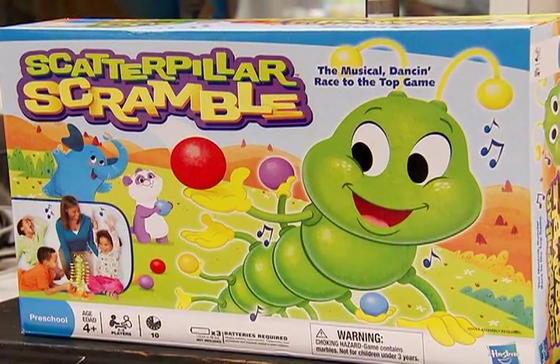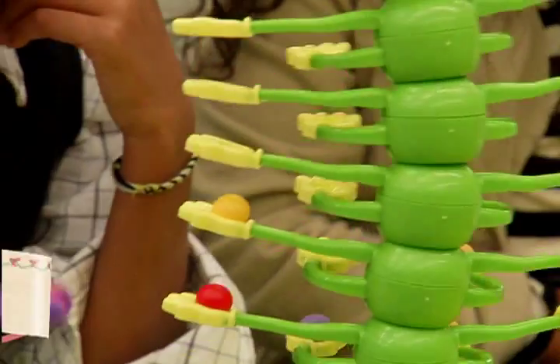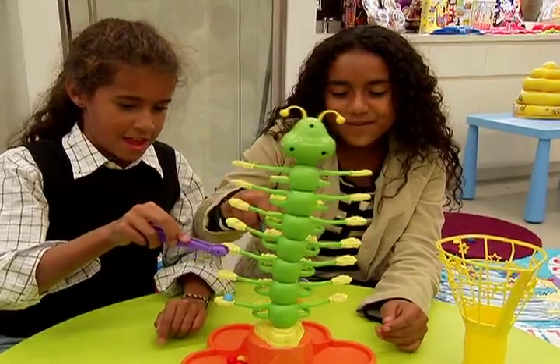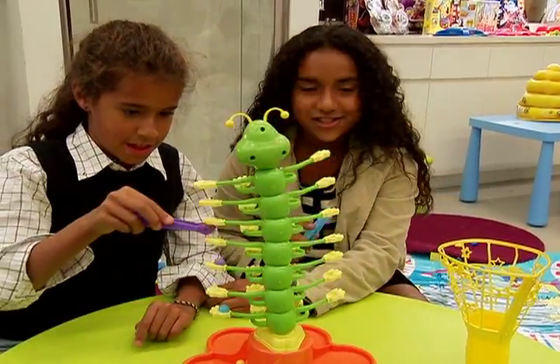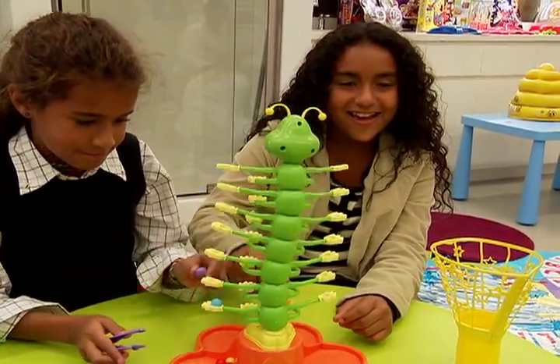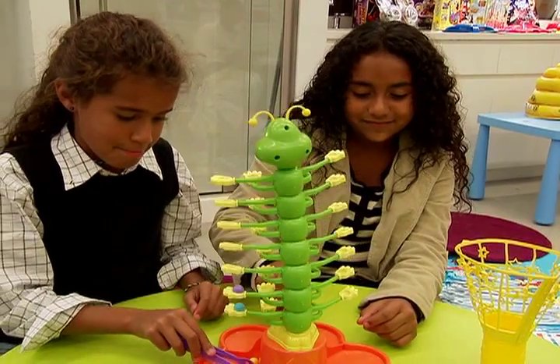Scatterpillar Scramble is a great toy for ages four and up. It is a dancing caterpillar upon which children have to balance marbles. It's pretty challenging — before I thought it was a little babyish when I saw it, but it's really fun.